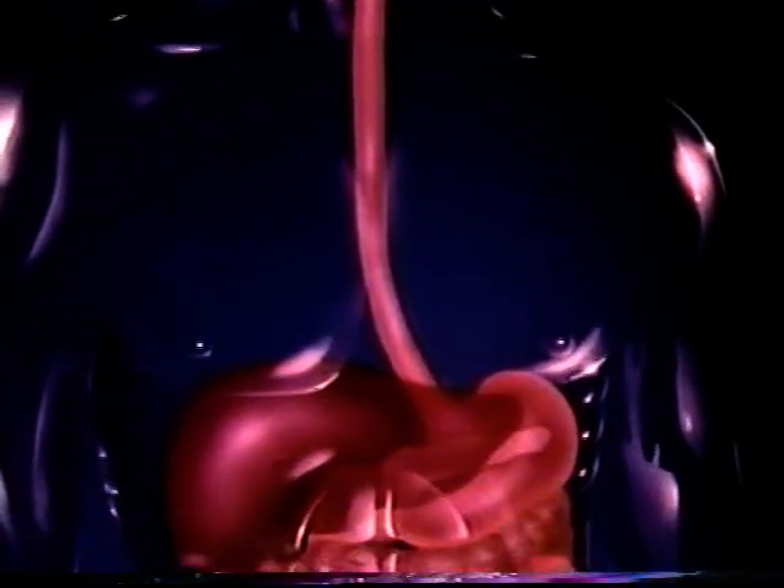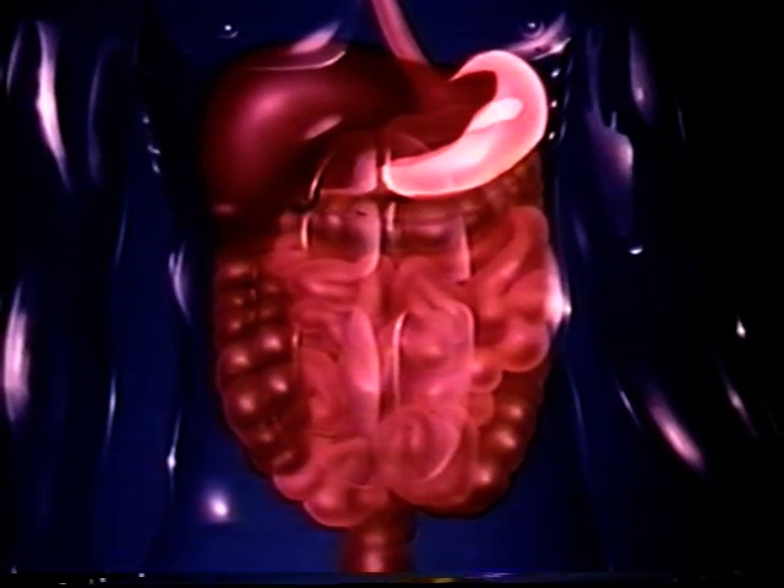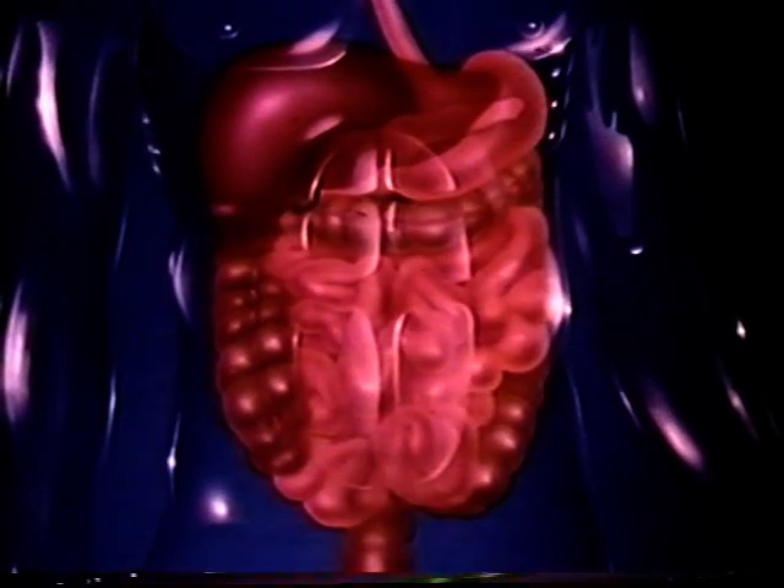In the mouth, the jaws, teeth, and tongue break down food physically. Enzymes secreted from three pairs of salivary glands start the chemical process of digestion. Swallowing propels the food down the esophagus to the stomach, a J-shaped muscular sack. The stomach churns and bathes the food in acid and digestive enzymes until it reaches a pasty consistency and is called chyme.